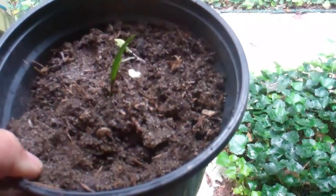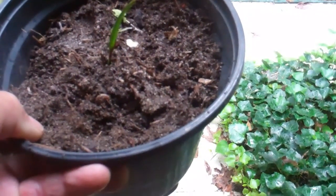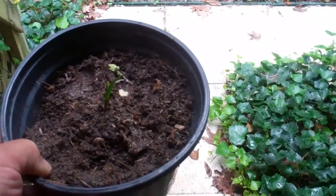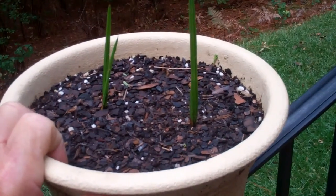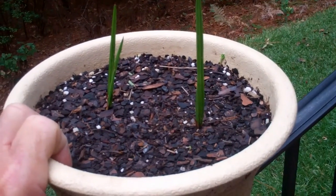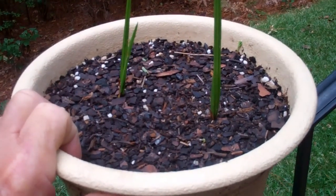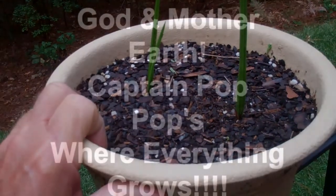I recycle all my planting buckets and everything — I don't spend a nickel on anything. I don't buy anything. I dig down in the woods here to a really soft spot and I dig up dirt, and it's beautiful dirt — I don't buy any dirt or anything. Here's a couple more pindo palms. No matter where I stick them, they don't wilt down or get upset about being yanked out of the ground. They're tough. There's a couple of baby pindo palms on their way.